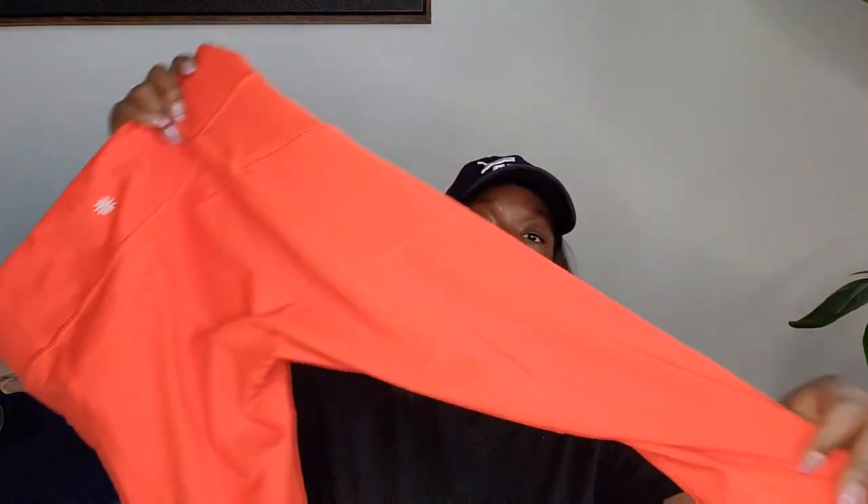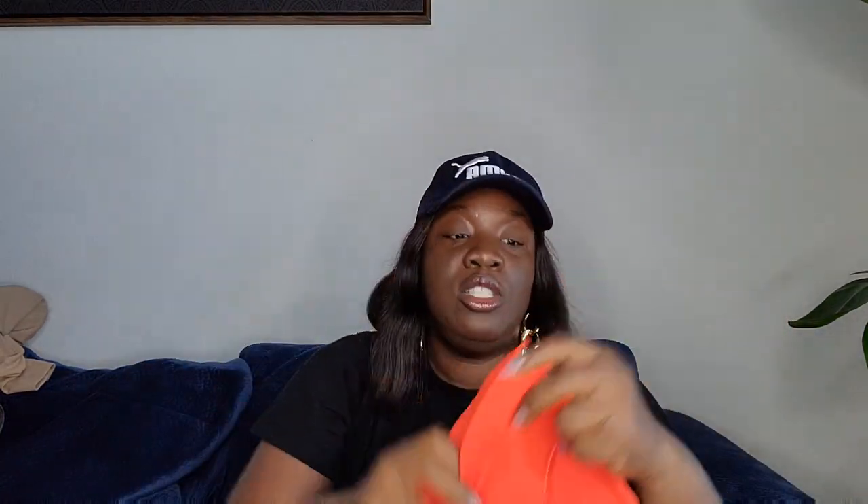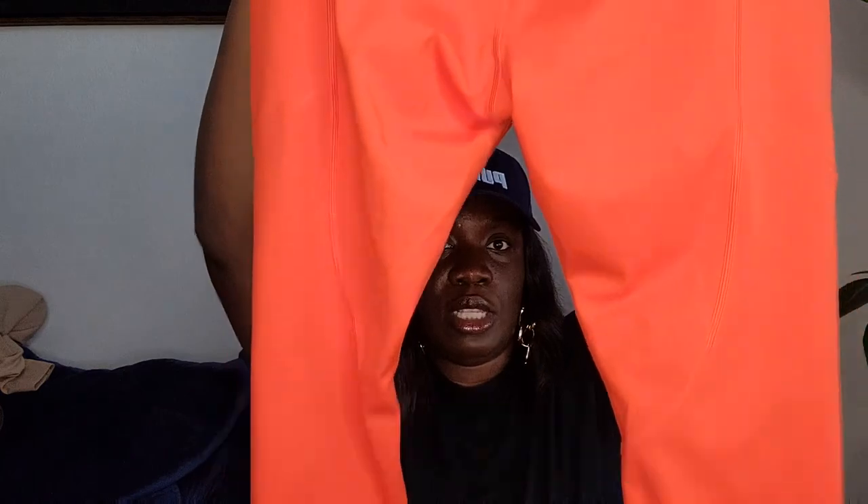Next up for clothes: Athleta leggings — the Contender Tight. It has pockets with a zipper so you can zip your stuff in. I posted it yesterday and it sold the same day. So don't pass up Athleta, especially the newer styles with pockets. This one is from fall 2019 and sold for $35.